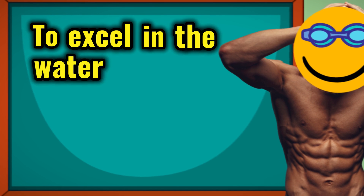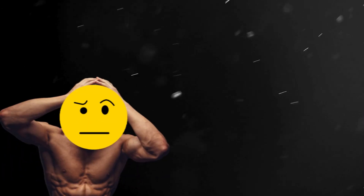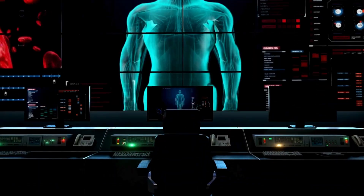To excel in the water, you need to fuel your body with the right nutrients. But why? How do all these nutrients work in our body?